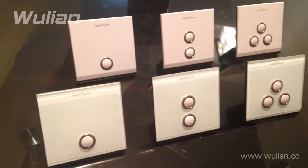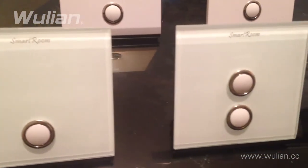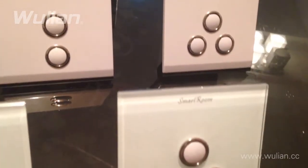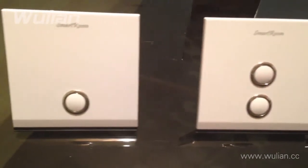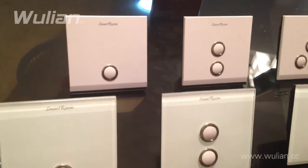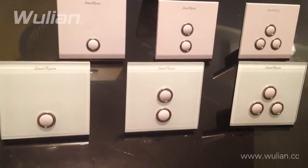These wireless Zigbee Smart Room wall switches will work with any Wulian Zigbee gateway and are compatible with all other Wulian products. They include all Zigbee signature functions such as controlling your lights remotely from anywhere in the world, as well as linking to other devices to create automated environments — such as turning your lights on automatically when a Zigbee IR motion detector detects motion.